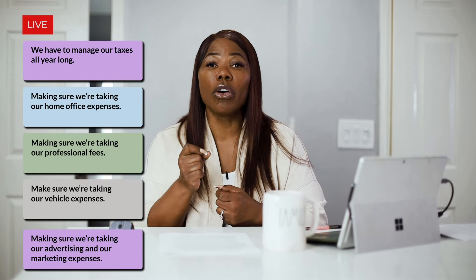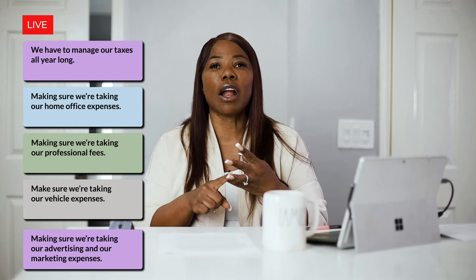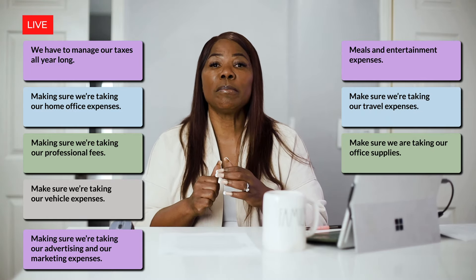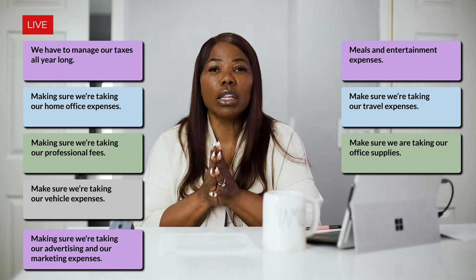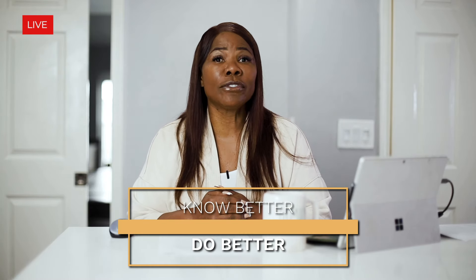Business owners, future millionaires — what did we learn today? We learned that we have to manage our taxes all year long. We need to take our home office expenses, professional fees, vehicle expenses, advertising and marketing expenses, meals and entertainment expenses, travel expenses, and office supplies. If you're not capturing those expenses, you're overpaying your taxes. And now that you know better, you absolutely have to do better.